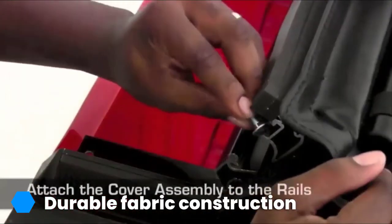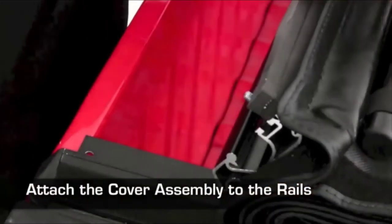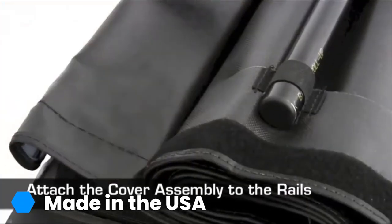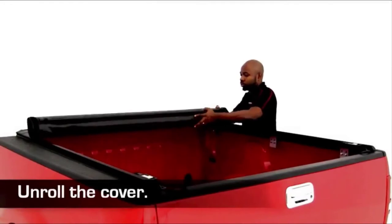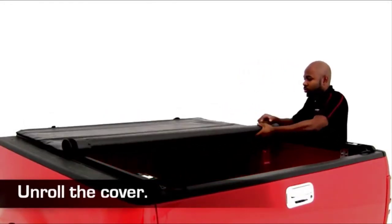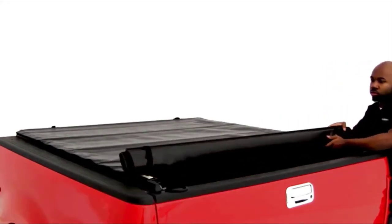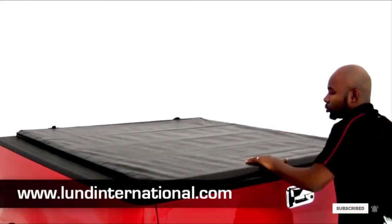Lung offers a limited lifetime warranty on its tenue covers, protecting against any defects in material or workmanship. The tenue isn't as easy to install as some others — taking about an hour to install — and doesn't have as slim a profile as some soft vinyl covers. It's also not as affordable as some other products available today. That said, it offers a unique fabric construction and is made in the USA. If this is your desired product, please check the links in the description below.